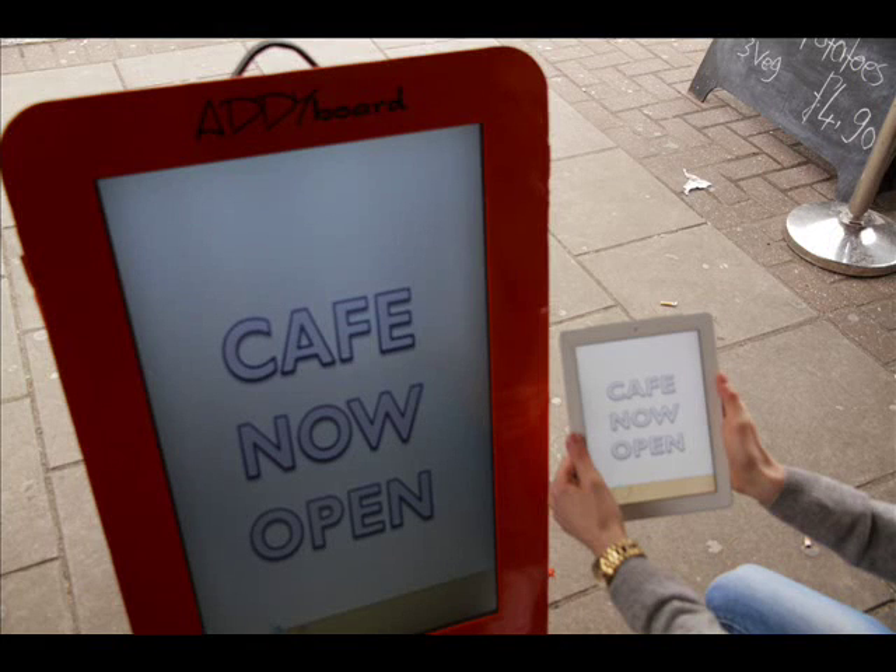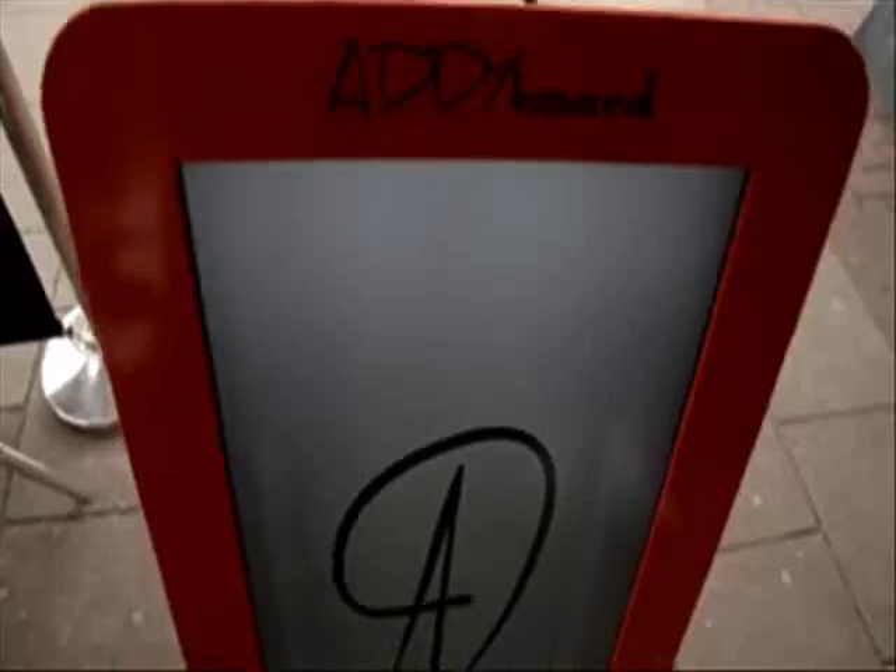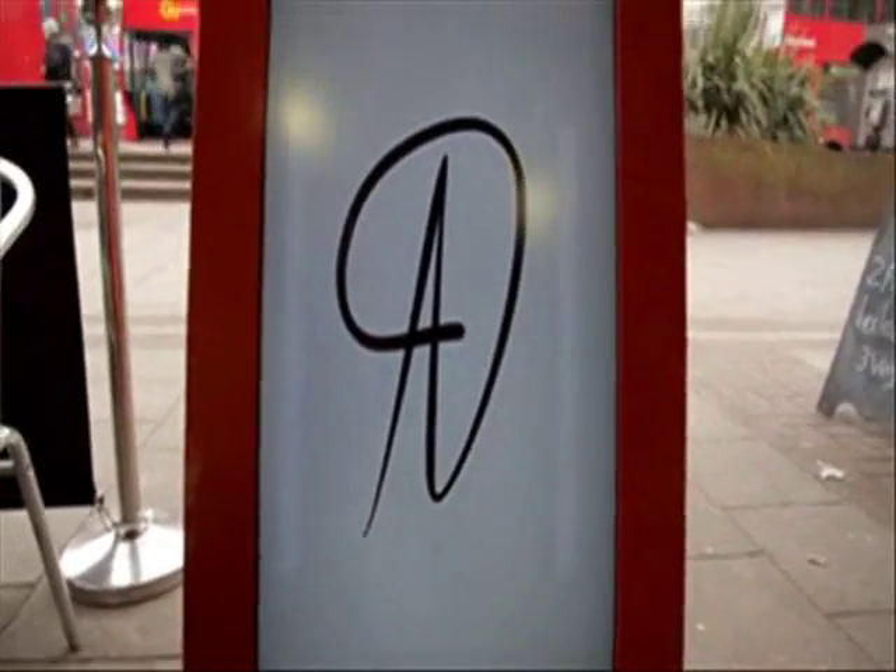During this process I decided to look for an advertising screen that was portable and could display multiple messages and information about the store. I couldn't find anything currently on the market, so I decided to build it myself.